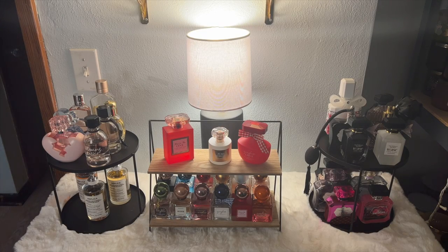Welcome back to my channel. Today's video is going to be a super special one because not only am I going to show you guys my entire, and I mean my entire perfume collection, this is also a video collab with Shelton here on YouTube.